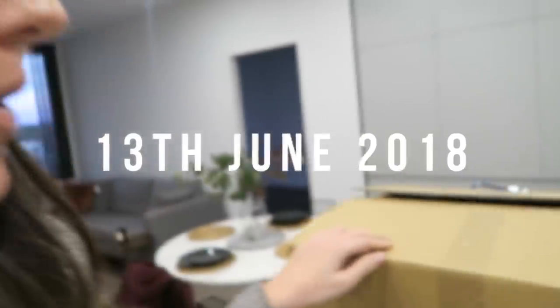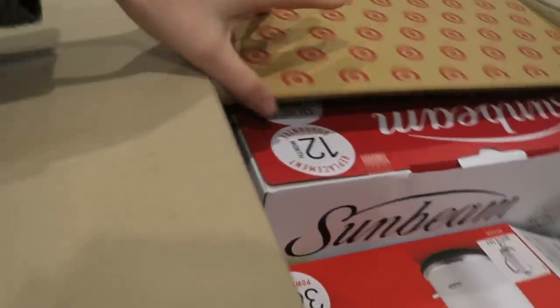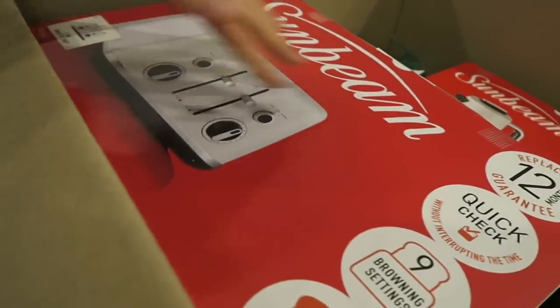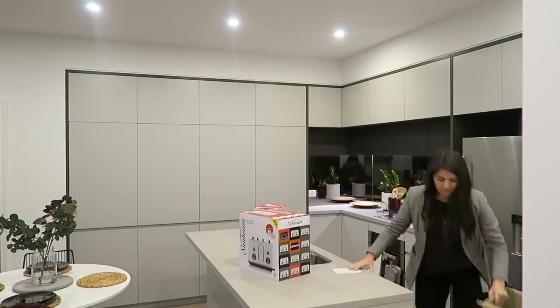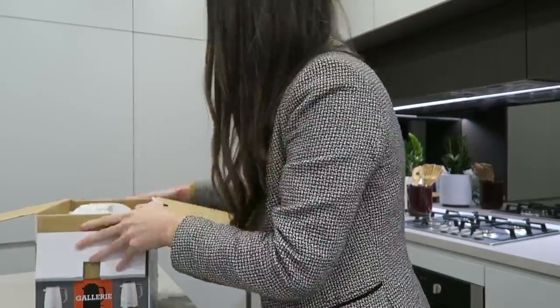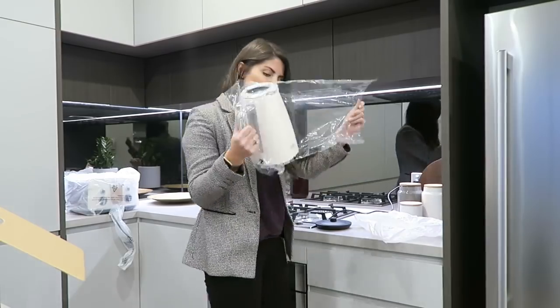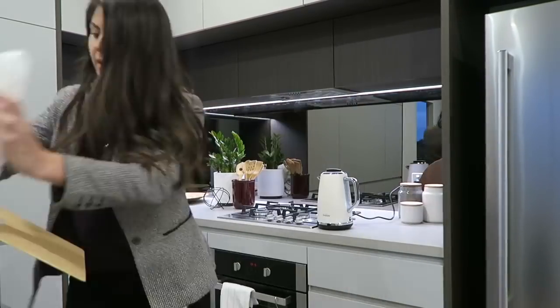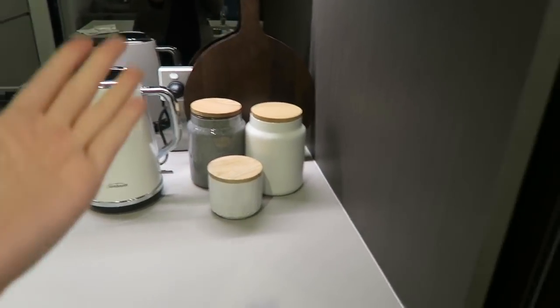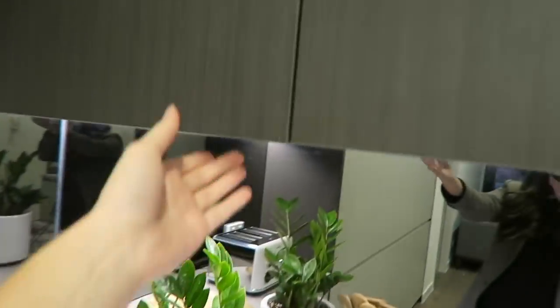Look what showed up yesterday — this is my first chance of getting to bring it over to the apartment. Inside we have something very useful: it is my kettle and toaster. As you can see, I've decided to go for a matching pair from Sunbeam. Here we have the kettle, and I've actually set up the toaster over here.